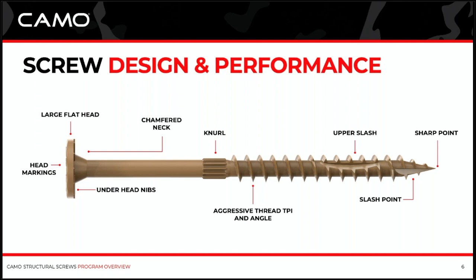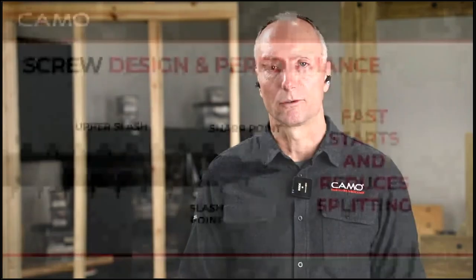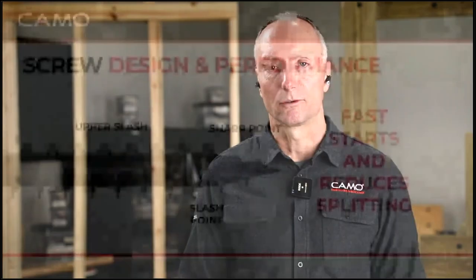I want to share some common features of structural screw design and performance. This happens to be one of our Camo screws. We do some special things with our screw, but you're going to see features that are also fairly common in the industry. Let's take a quick look at the nose — the business end of the screw. A sharp point is important because it helps you get the screw started quickly, with less spinning and more biting into the material. We also add a slash point — we have a double slash on our structural screws.